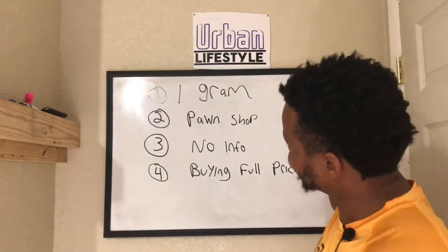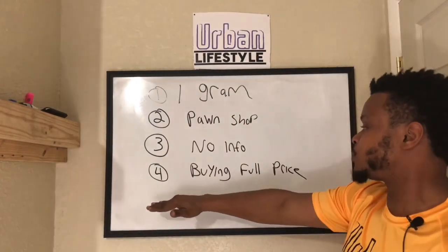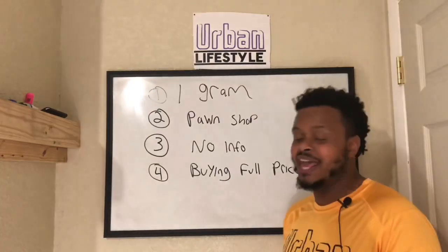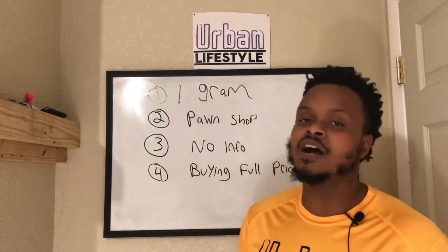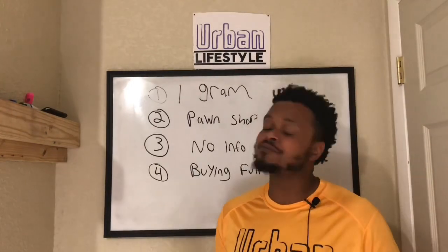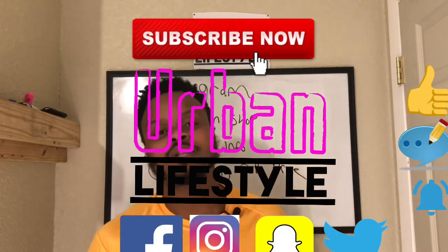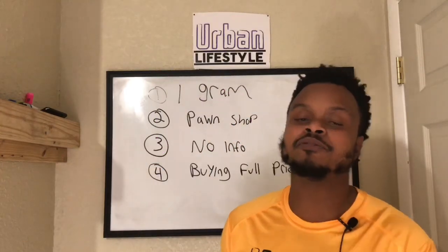That's pretty much my top four mistakes. There have been plenty, but these are the four biggest ones: buying one gram, buying at the pawn shop, not getting any knowledge or information beforehand, and buying at full price. If you guys made any of these mistakes, let me know in the comments — let's have a conversation. Hopefully you found this video valuable. Please don't forget to hit subscribe, leave a thumbs up, comment down below, and hit that notification button for future videos. Thank you guys for watching, and have a great one.